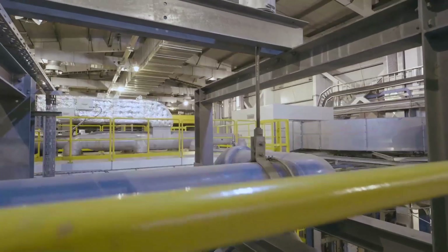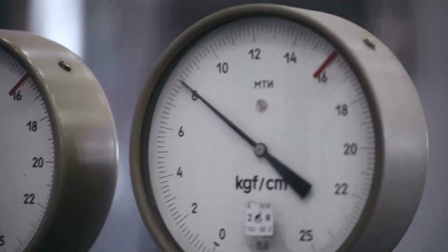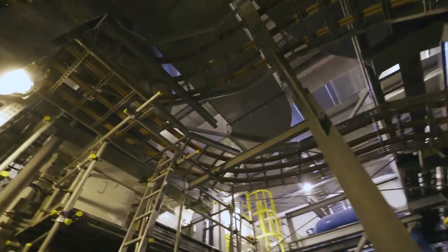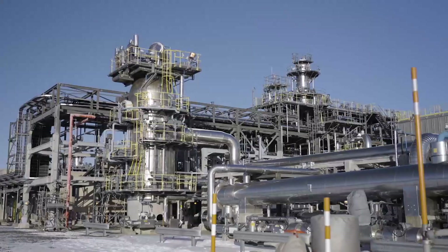Separate initial crude hydrocarbons from the offshore platforms into their component elements. Maintain pressure and dispatch the products — such as oil and gas with over 90% methane — further along the process chain.